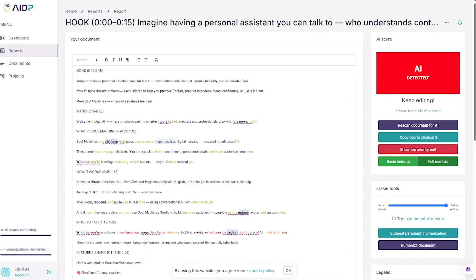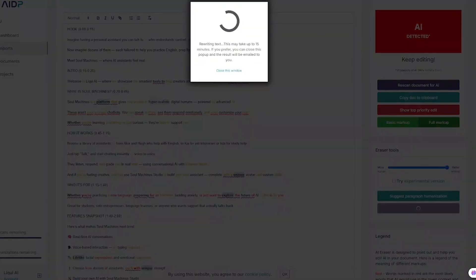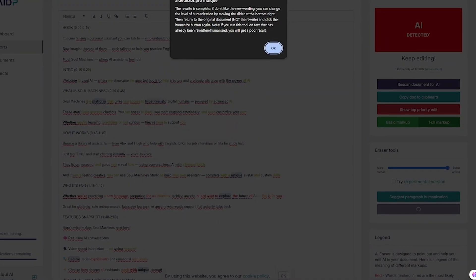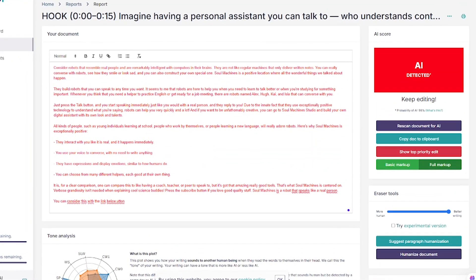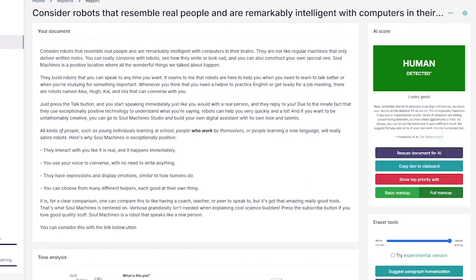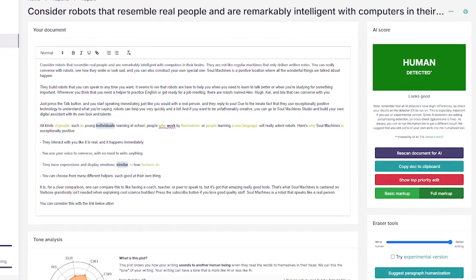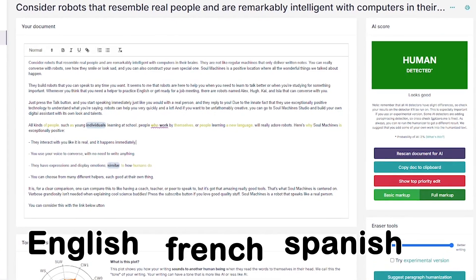Let's take a quick look at the features that make this platform stand out: AI detection with high-accuracy content rewriting, built-in humanizer tone simulation to make AI sound natural, side-by-side document view, full document uploads and exports, support for multiple languages including English, French, and Spanish, and built-in plagiarism checking.